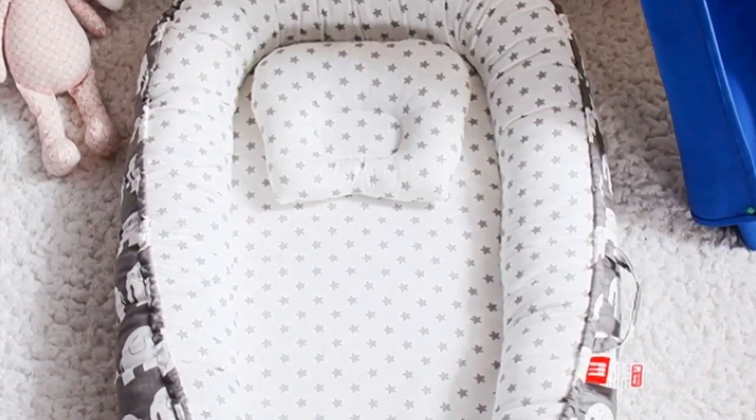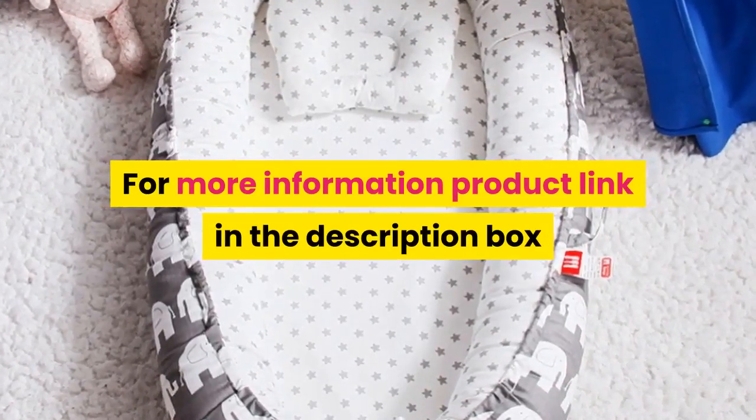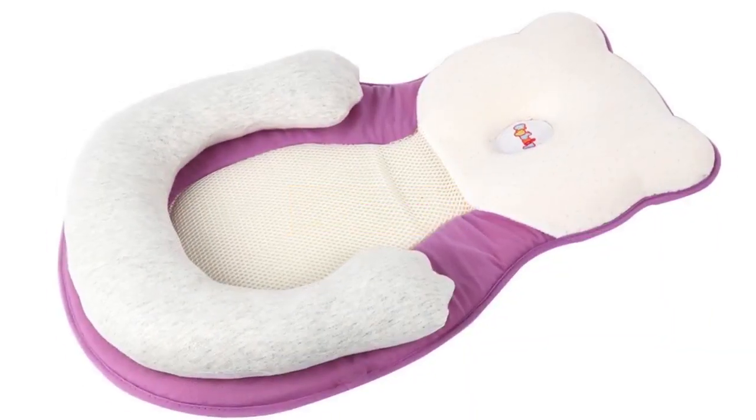Baby nest bed, newborn milk sickness bionic bed, travel bed, baby bassinet bumper. For more information, product link in the description box. Number four: material fabric, dimension 56 by 37 centimeters.